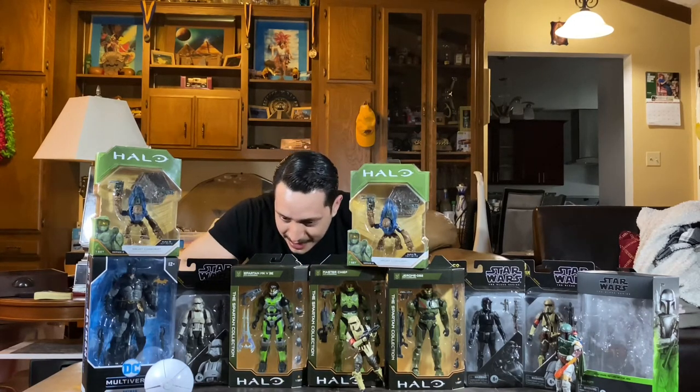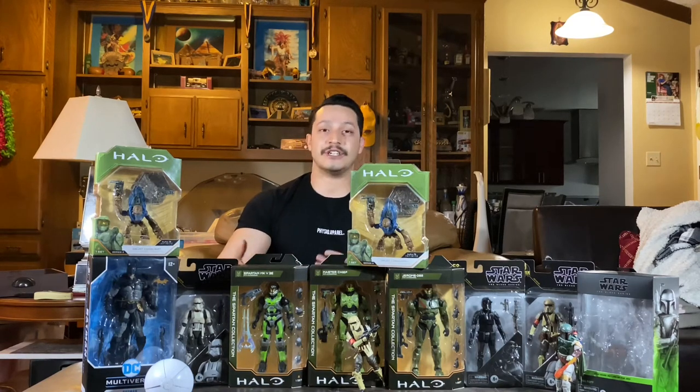There was one more figure I really wanted — the Emil, I think it's just called Emil A-239 — but she'd already helped me so much I didn't want to bug her again. So I returned the Spartan Gunner since I wasn't that big on it, and picked up the Spartan Mark V(B) with the energy sword and disruptor, plus a Wave 2 Master Chief. I had watched a comparison review of Wave 1 vs. Wave 2 and there were enough joint improvements to justify buying it again. I also picked up the Jerome Spartan figure.